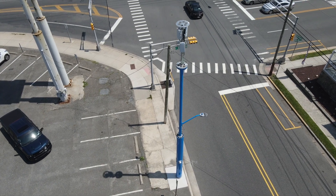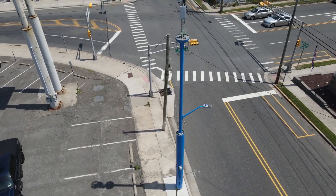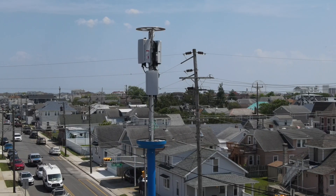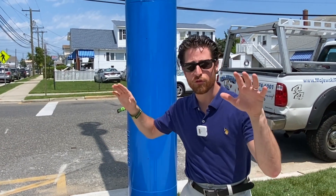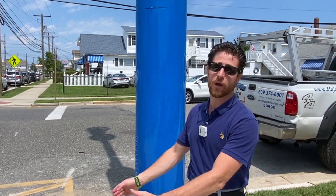So Verizon, AT&T, T-Mobile, or Sprint — whatever one you still have these days. Now, these poles are actually something that the city fought for. In New Jersey and in the U.S., every utility company has what's called a right-of-way, which means if it's something for the public, they can literally just say we're going to do it, and there's nothing anyone can do.